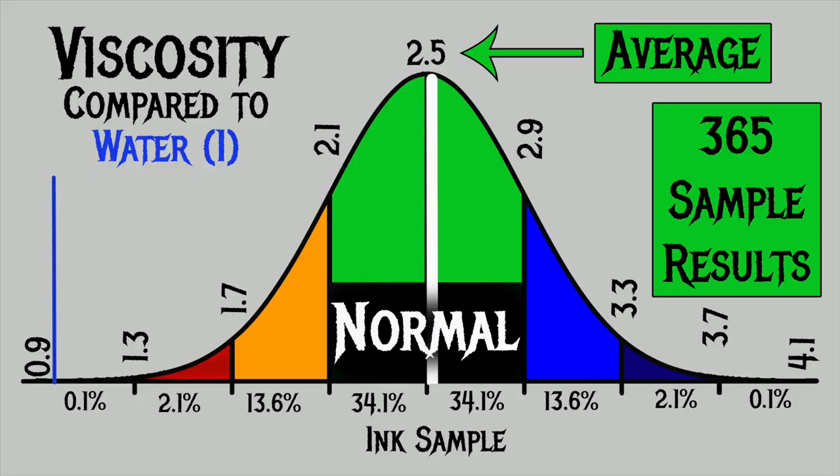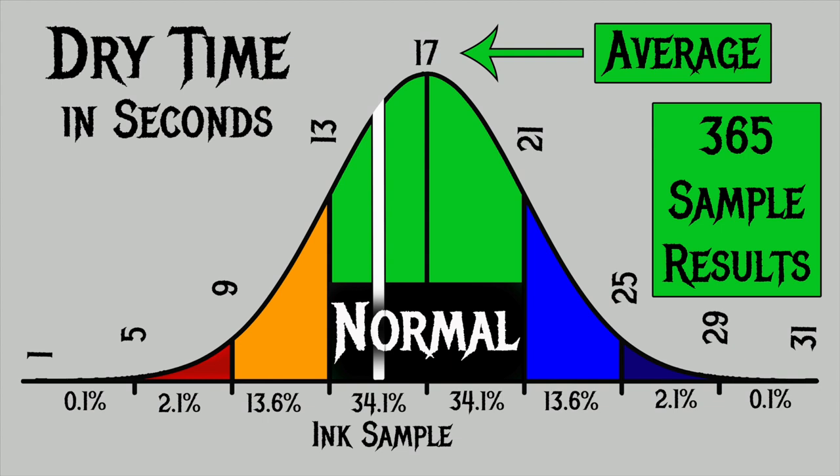For the inks I've tested, I've found an average viscosity of 2.5, with a realm of normal being from 2.1 to 2.9. Birmingham Pen Company's Pennsylvania Railroad Blue Black has a viscosity of 2.57, making it normal and very close to average. For dry times, my average is 17 seconds with normal being 13 to 21 seconds. This ink has an average dry time of 15 seconds, making it normal.